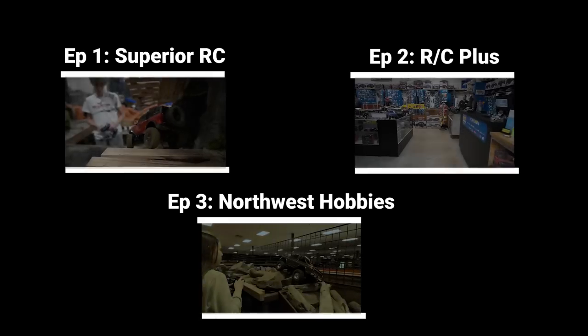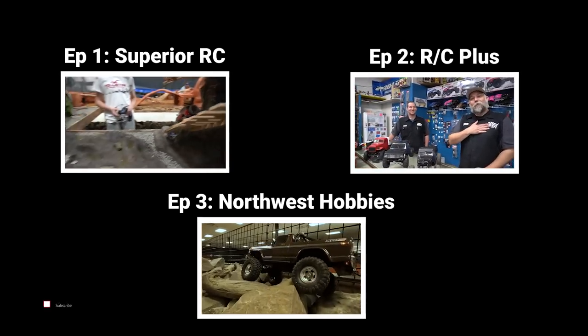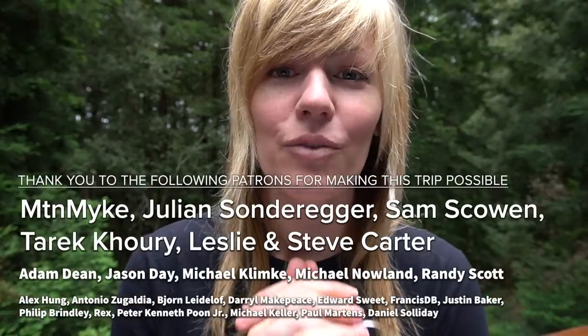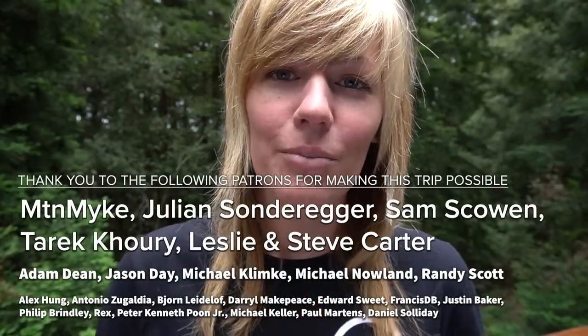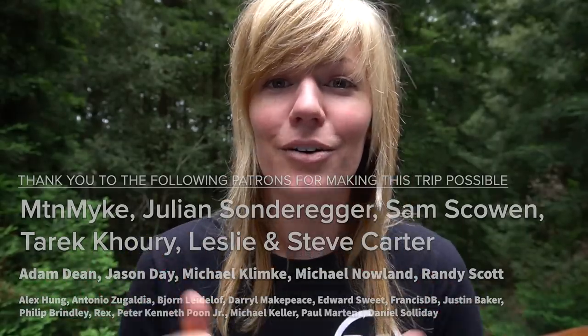We just came from Northwest Hobbies in Albany, Oregon, which is a massive RC warehouse. If you missed the other tour videos in the series, I will link them down below in a pinned comment so you can check them all out. And if you don't want to miss the next tour in the series, make sure to subscribe. Huge thank you to my patrons for making this tour possible. If you want to help expand the tour, consider becoming a patron. I appreciate all your support.